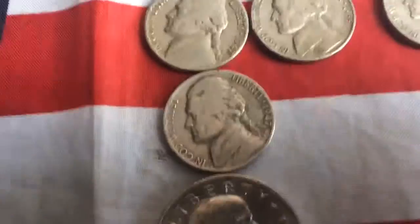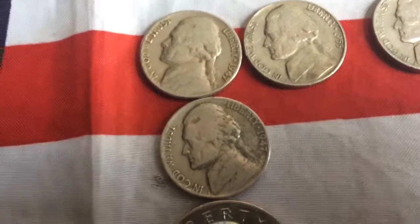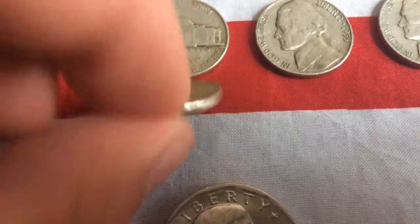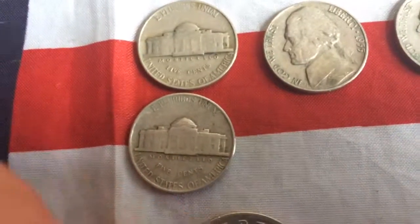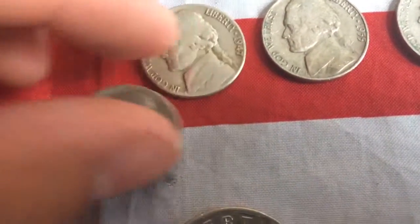And then over here we have two 1947 Philadelphia pennies. Here's the front again — the obverse — if y'all didn't see it.